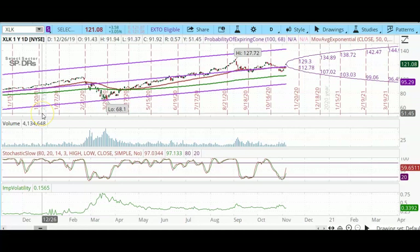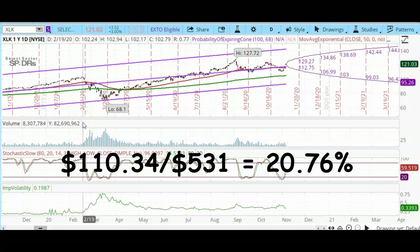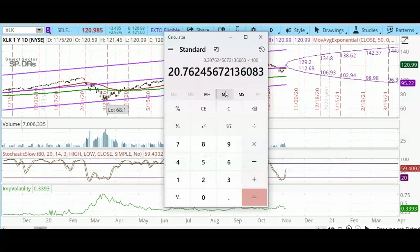My net profit on this trade after commissions was $110.34. I had placed the trade in a margin account and the buying power required was $531. That means the return on capital is $110.34 divided by the margin requirement of $531, times 100 — approximately 20% return on my capital in about three weeks. That was a very good trade and I'm happy with it. Thank you for watching.